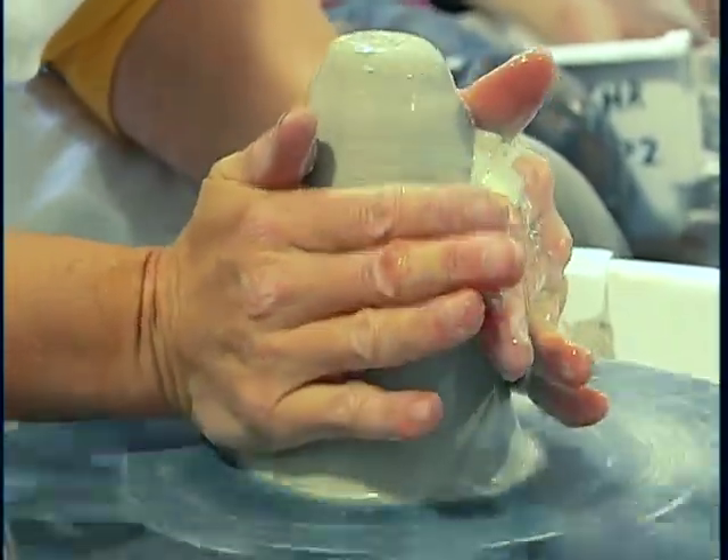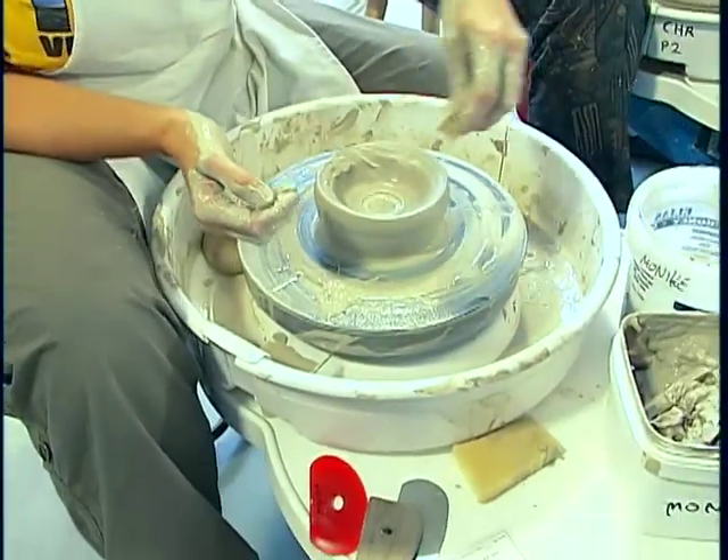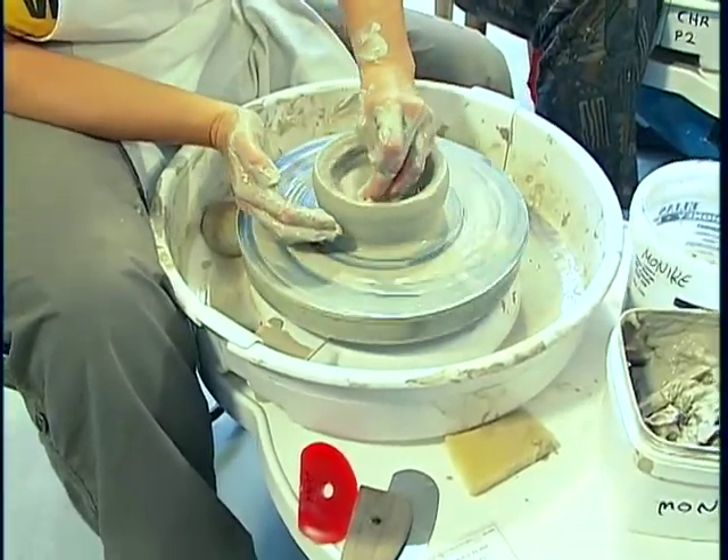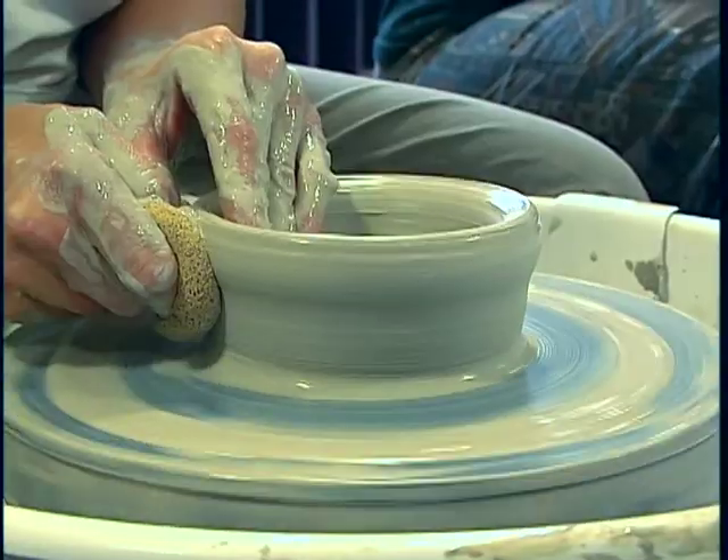Another thing to look forward to: your new hobby slash career as a potter. You can make a steaming hot casserole, as well as the bowl to put it in. In Saanich, I'm James Green for The Daily.